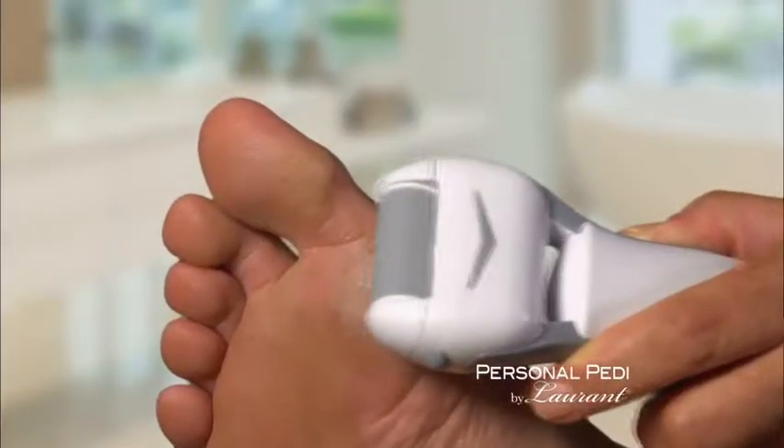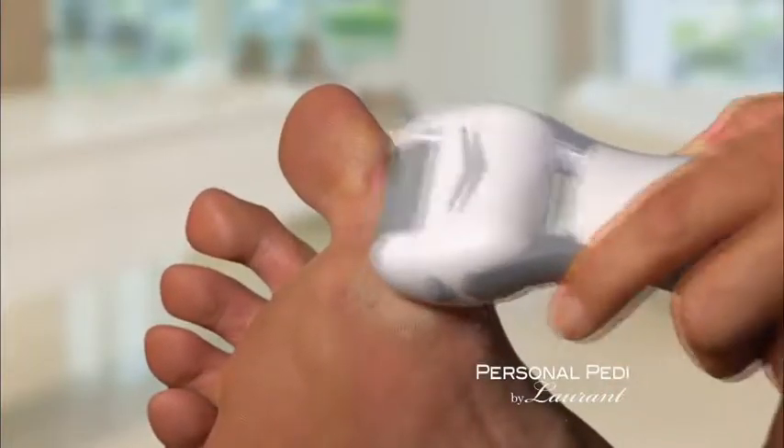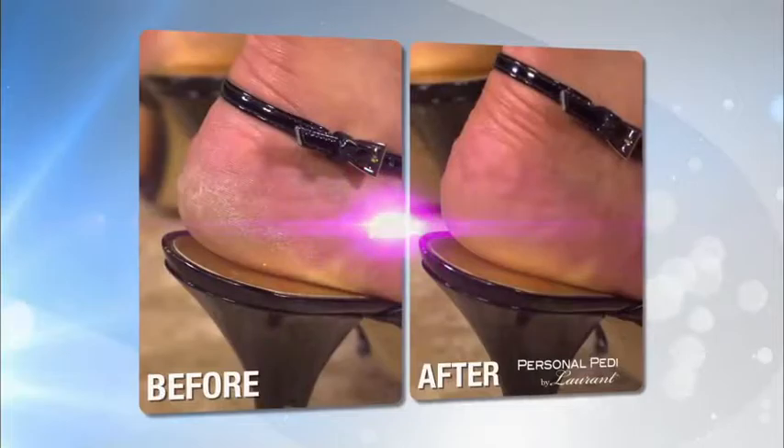When I first used the Personal Pedi, I knew it was the real deal. It saves time, it does a great job, and my feet feel so good, and I'm not afraid to wear my sexy heels again.